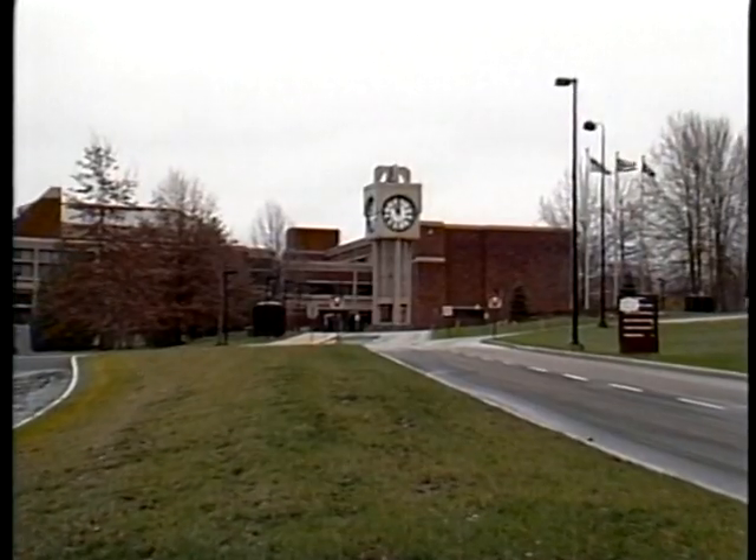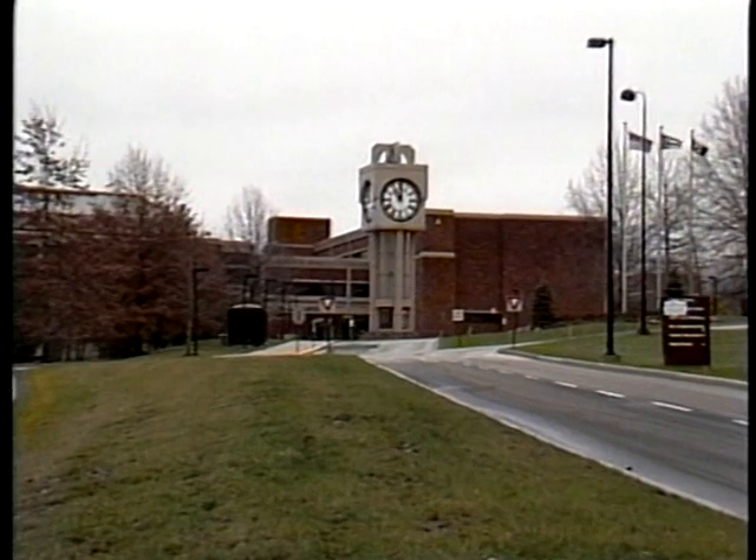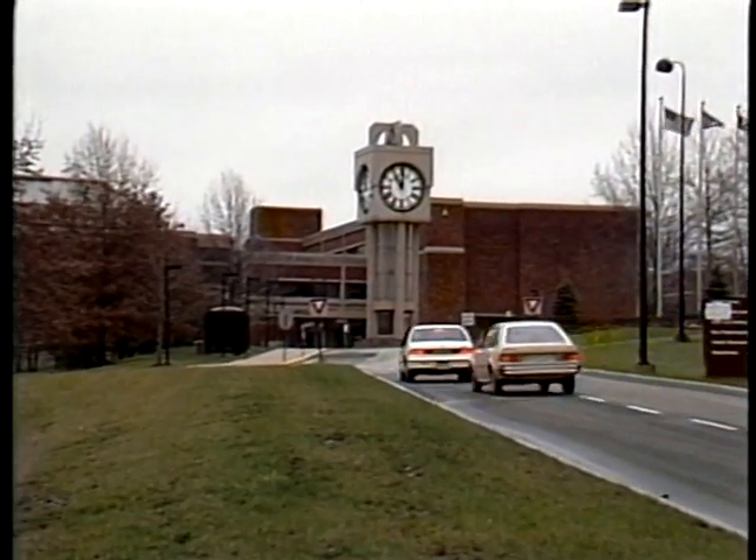College President Ralph Doty explains. My personal feeling about the clock itself is that in all of Lake County, there probably is not a more recognizable symbol. It really has given us a trademark, and for that we're grateful. It just makes it a whole lot easier to publicize and promote this campus to have that clock as a symbol.